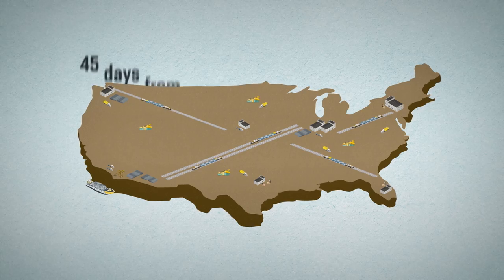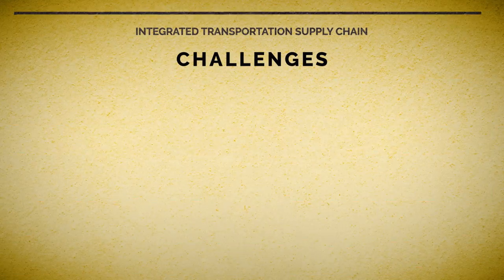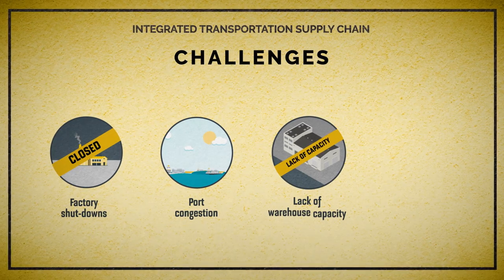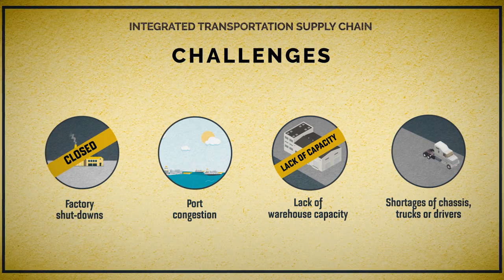On average, when everything goes smoothly, it takes around 45 days for that container to reach the northeast U.S. from its manufacturer in Asia. But issues like factory shutdowns, port congestion, lack of warehouse capacity, or shortages of chassis, trucks, or drivers can cause significant delays and have a ripple effect across the entire chain.